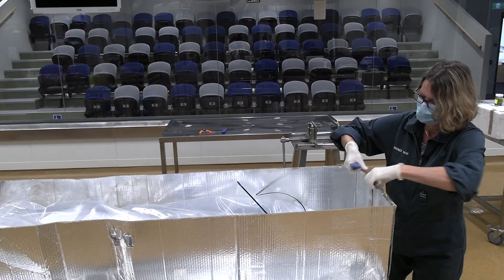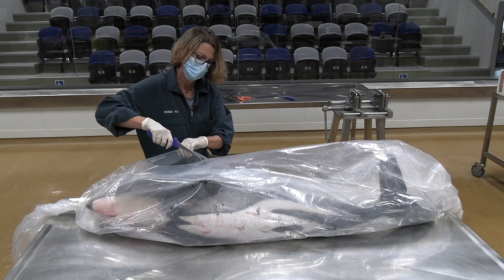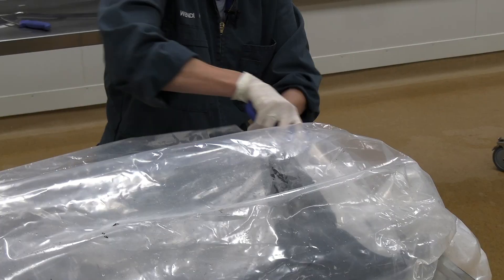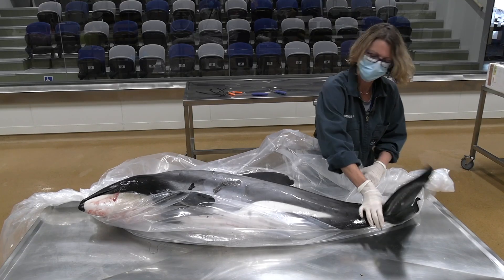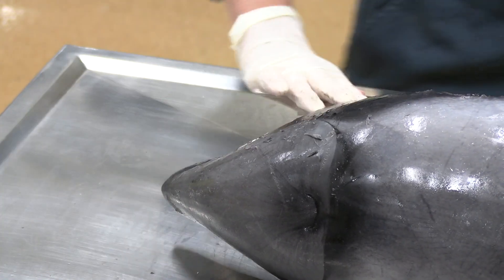There are a couple of common causes of death that we've found in these dolphins over recent years. A number of them have died of infections — some bacterial infections, some have died of toxoplasmosis, which is a disease that starts in cats. Sometimes they have fungal infections as well, and then also some die in fishing nets — they accidentally get entangled in fishing nets.